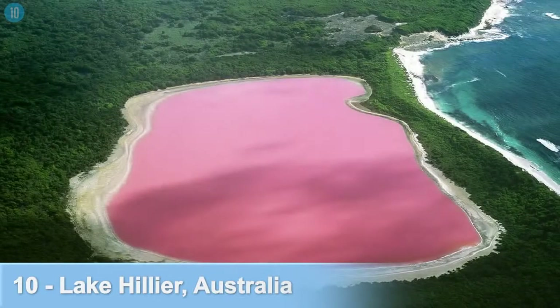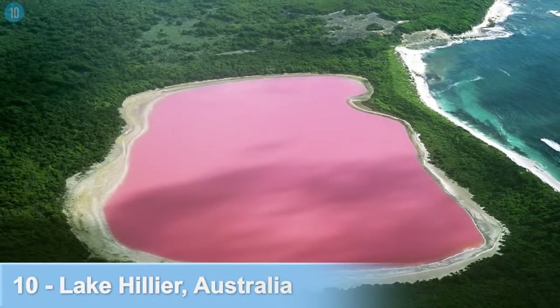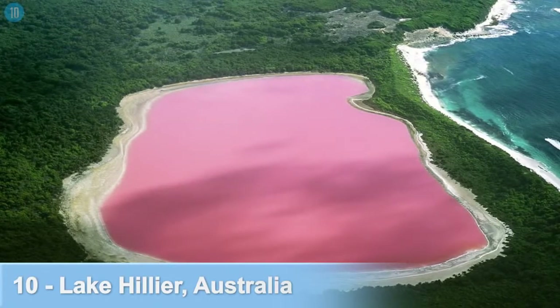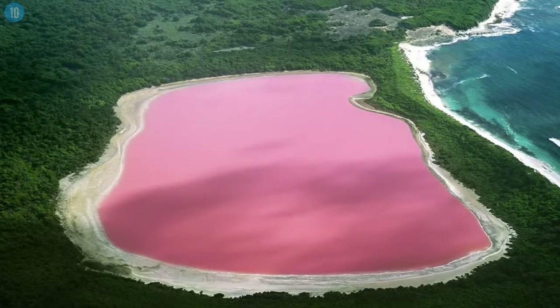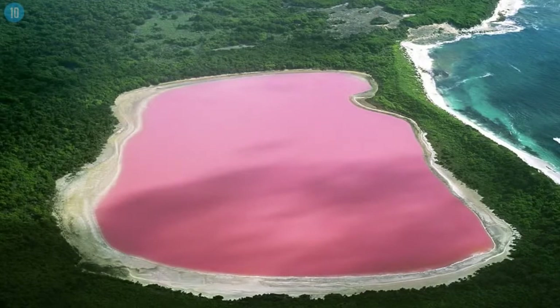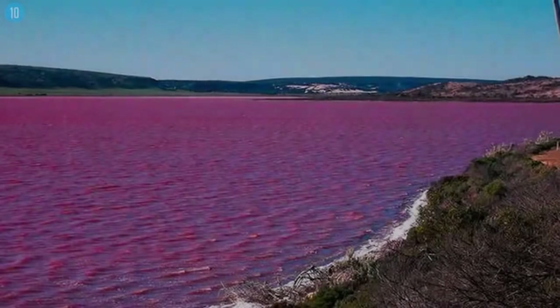Number 10: Lake Hillier, Australia. You're not looking at a massive piece of bubble gum or an unlimited supply of strawberry milkshake — that's Lake Hillier. It's around 2,000 feet long, separated from the ocean by a narrow strip of land. Surrounding the lake is white sand and woodlands that contrast remarkably with the strangely coloured water.